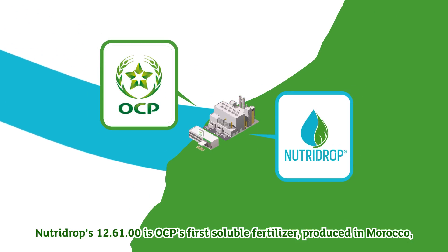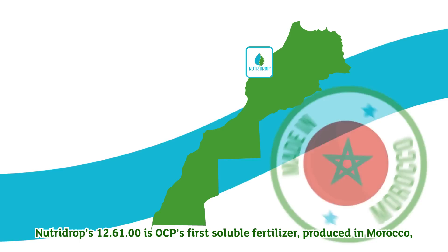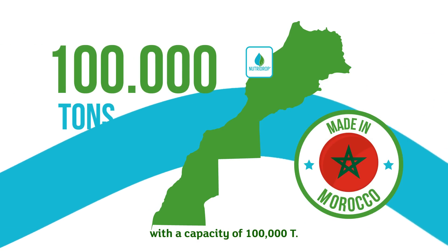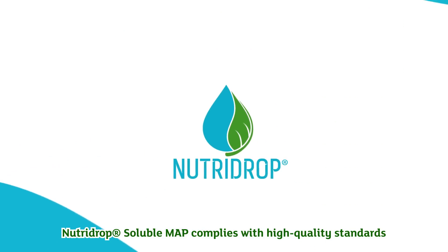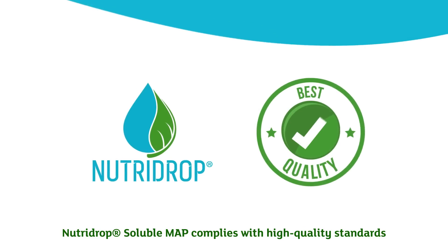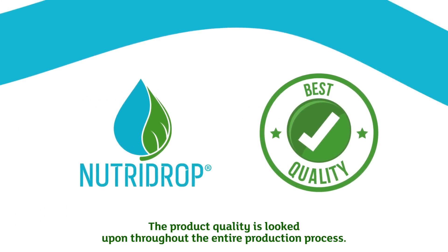NutriDrop 12-61-00 is OCP's first soluble fertilizer produced in Morocco, with a capacity of 100,000 metric tons. NutriDrop soluble MAP complies with high quality standards, and product quality is monitored throughout the entire production process.